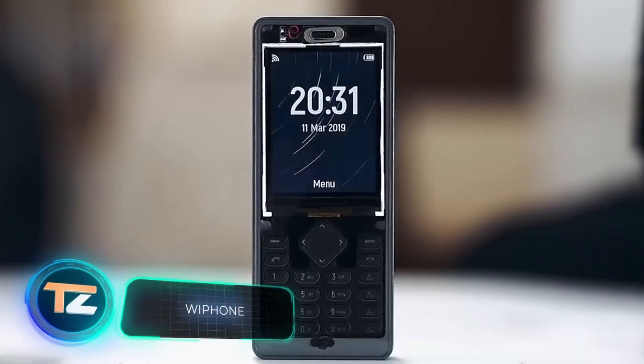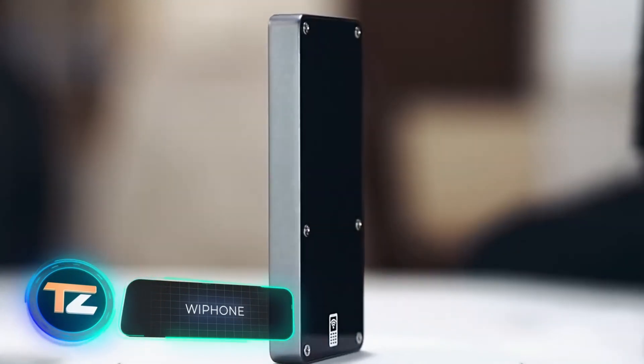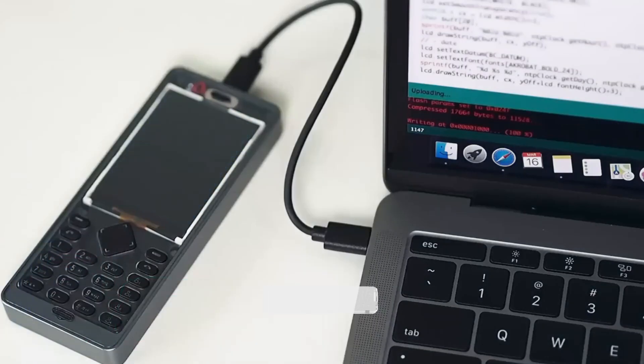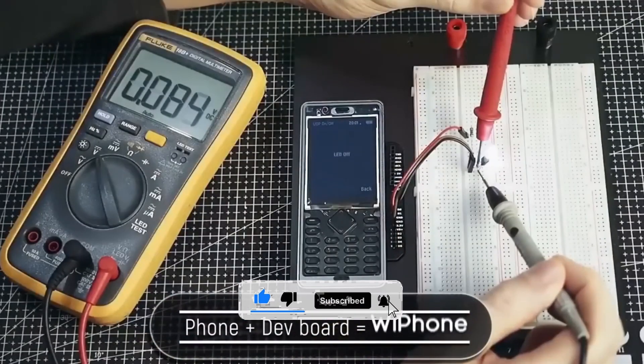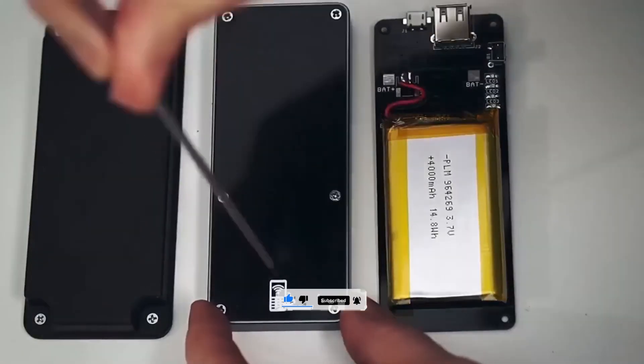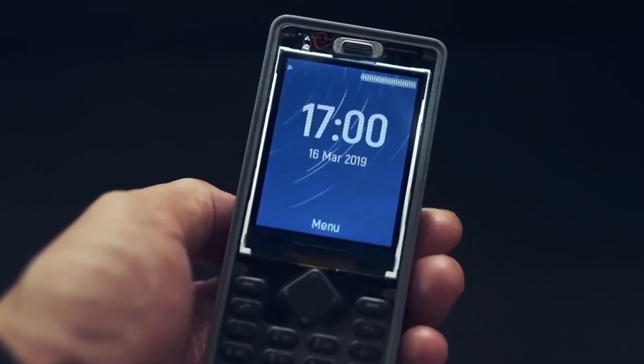What you see on your screen looks like a good old phone with buttons — an attempt at nostalgia marketing. Well, no. This is another gadget for lovers of hacking, independence, and anonymity. This phone is compact and lightweight, weighing only three ounces, but inside it hides some very interesting features.